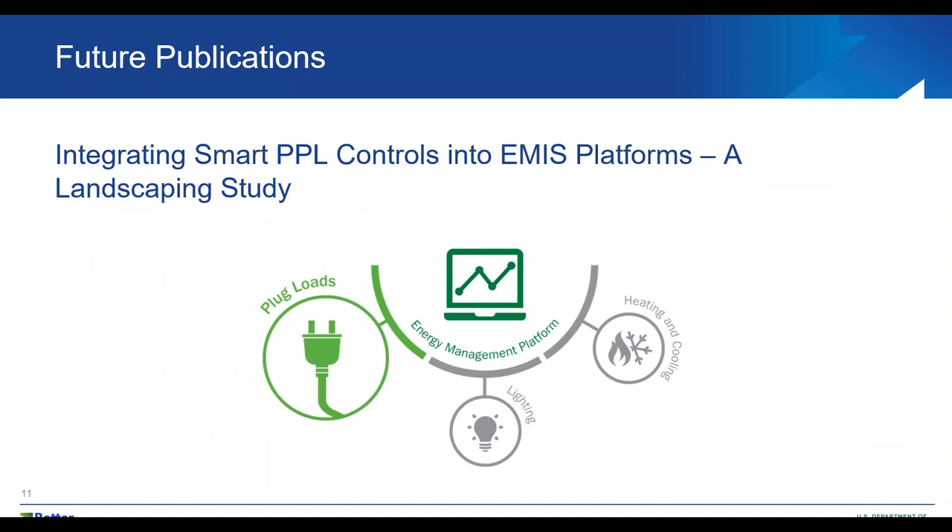A future publication we have been working on for a long time is our landscaping study on integrating smart plug and process load controls into energy management information system platforms. This is in the final stages of publication. This research highlights the current state of the wireless plug load meter and control market, how PPL controls already integrate into BAS and EMIS platforms, where the market is heading, gaps to fill in order to push the market forward, and recommended research areas for the national labs.